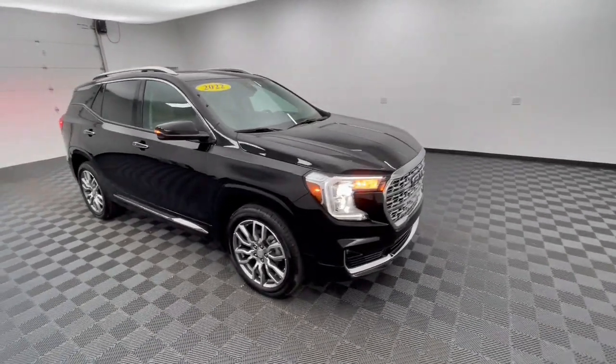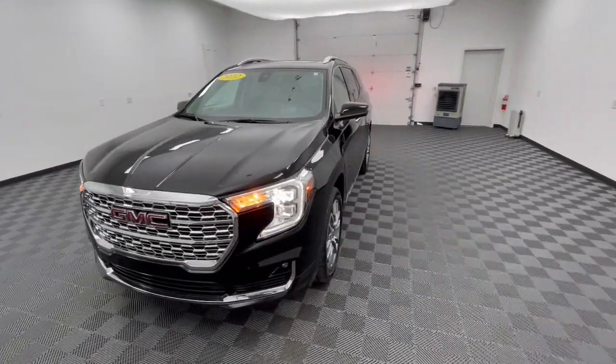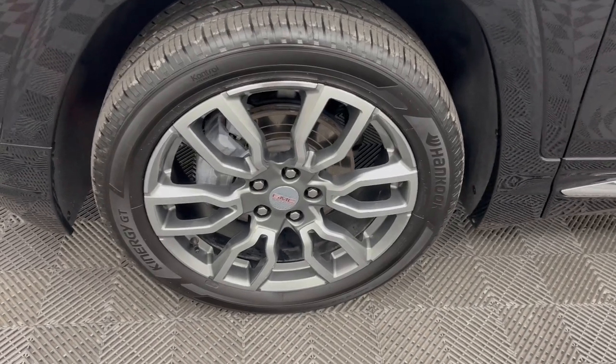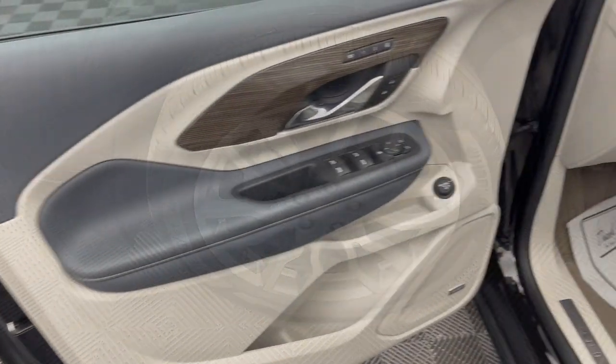And you'll love its high safety scores too. These are just some of the great options this vehicle comes with: heated steering wheel, head-up display, wireless Apple CarPlay and/or Android Auto, navigation system, keyless entry, sun/moonroof, all-wheel drive, fog lamps, satellite radio, and heated mirrors.